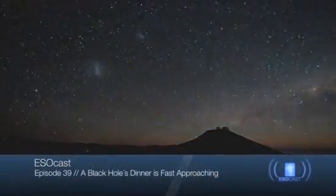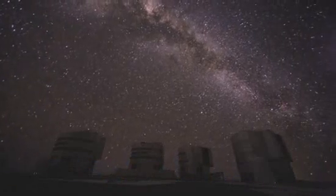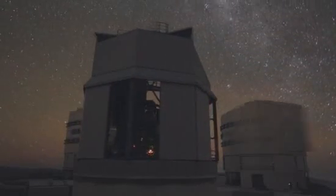Hello and welcome to the ESOcast. In this episode, we will see how science fiction has turned into science fact as astronomers observe the progressive destruction of a cloud of gas that's being pulled in by a supermassive black hole.